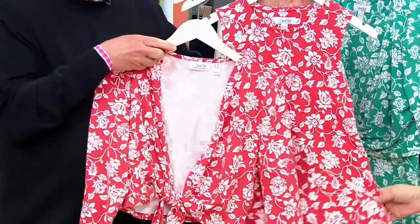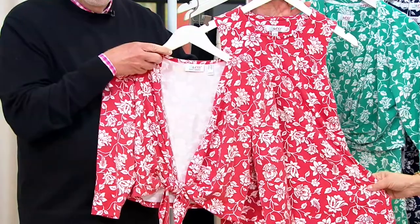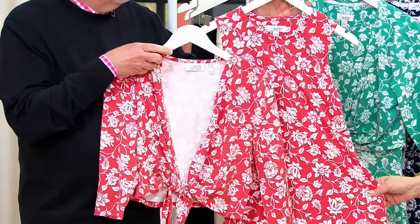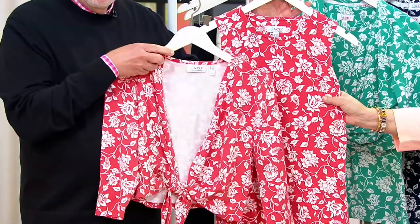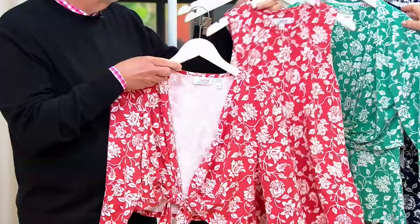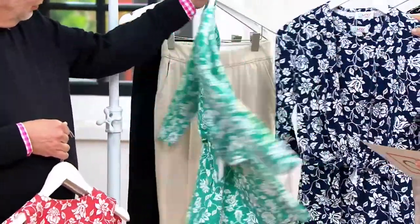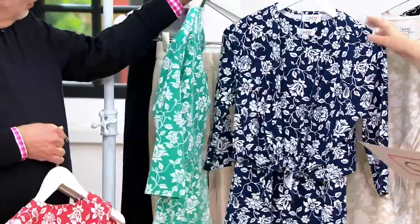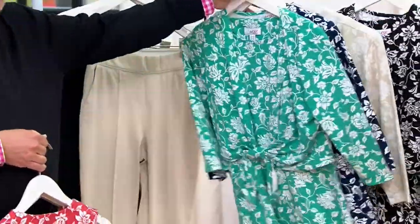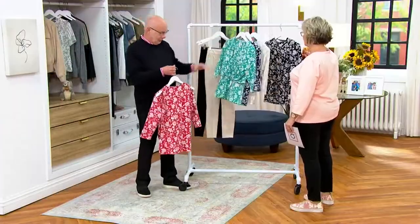This is the only day this year we're going to have a buy more and save on this set — that goes away at the end of the day. Right now it's four payments of $14.75 and you get that buy more and save of three dollars. We have it in deep antique rose, pastel teal, navy, stone khaki, and black.